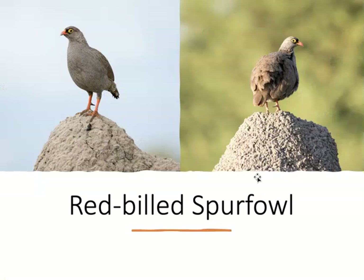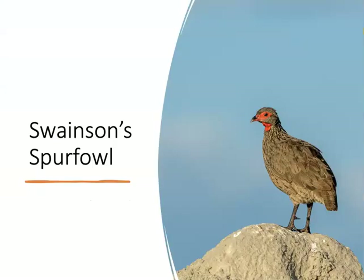We saw two species of spurfowl. Spurfowl are in the pheasant family — the same family that chickens and turkeys are in. One characteristic of the family is that the male has a tarsal spur that he uses in intraspecific fighting. This is the red-billed spurfowl, also used to be called the red-billed francolin. And this is Swainson's spurfowl — notice that tarsal spur on the male.